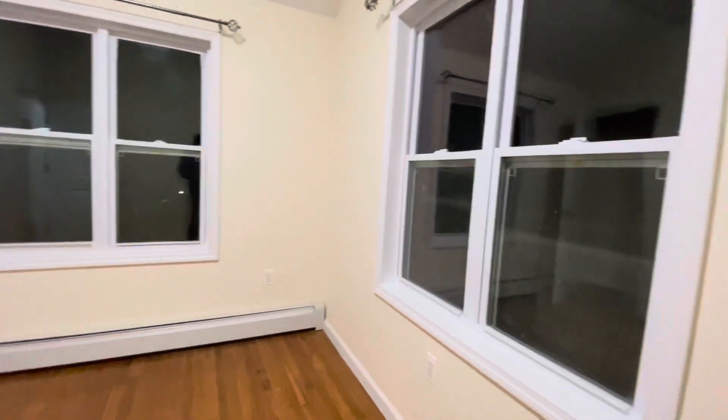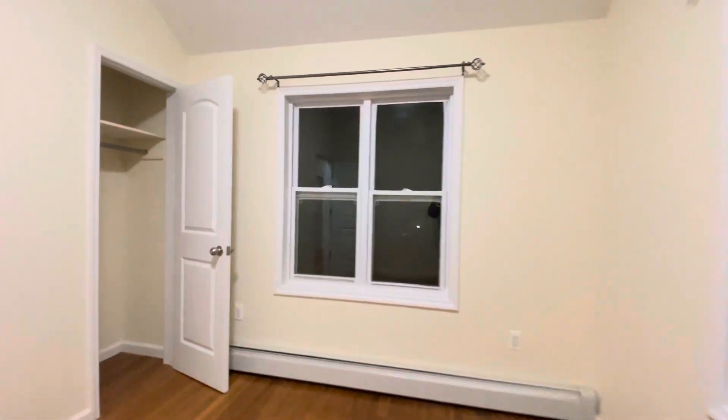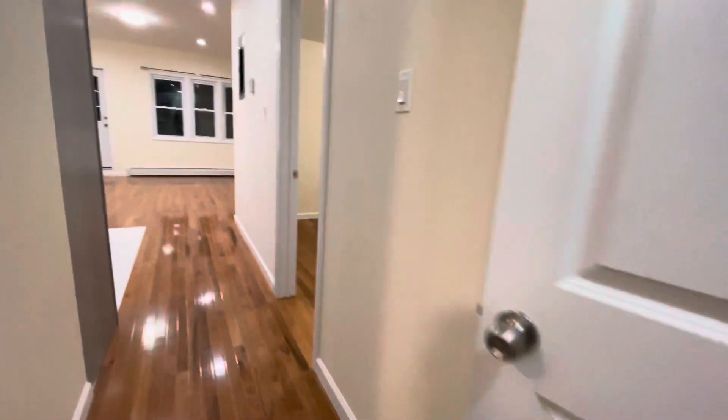The third bedroom is also a decent-sized bedroom in the corner, which means it has lots of natural light with a closet. It's facing the back of the building — it looks dark now since it's nighttime, but it gets good light.